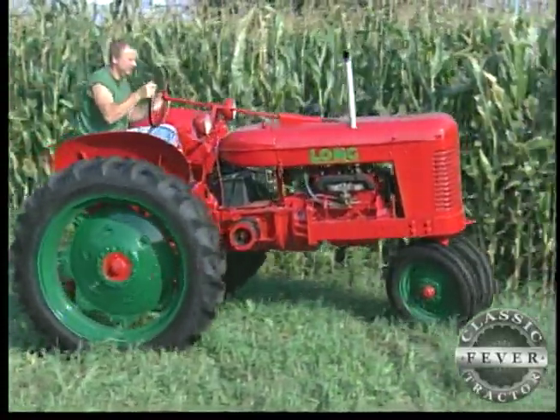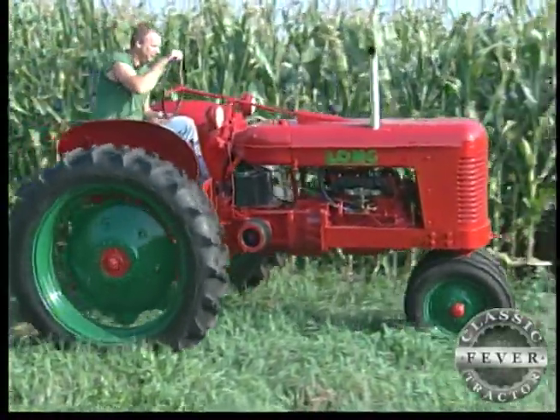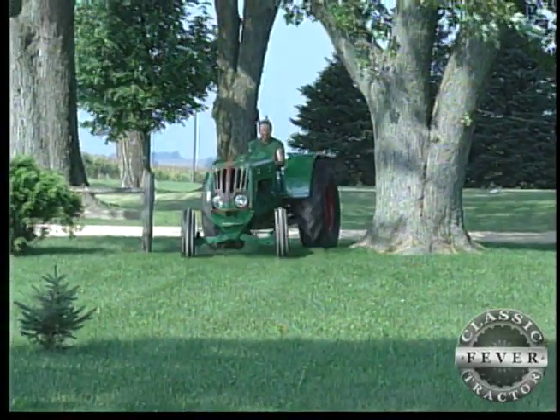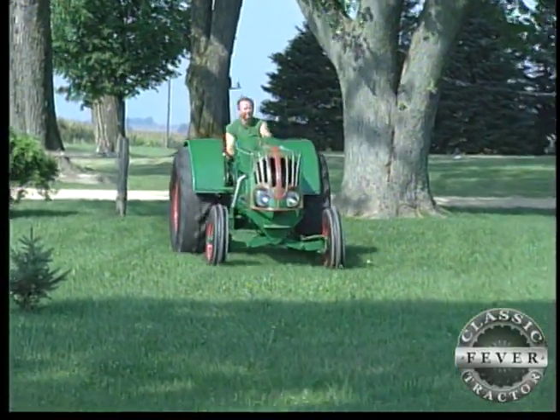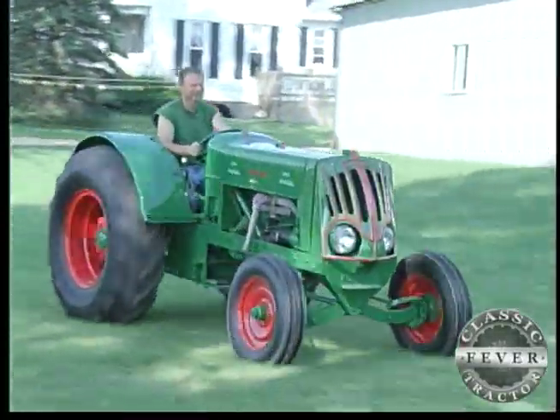While the bright orange 1948 Long Model A has a warm spot in Lee's heart, it's another lesser-known that's Lee's favorite. Probably my favorite tractor is the K-Wood that I purchased at the Ed Spice sale. I wish we had time to see more of the K-Wood. It looks like another classic tractor.